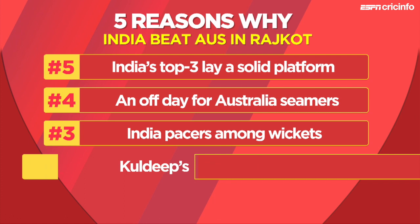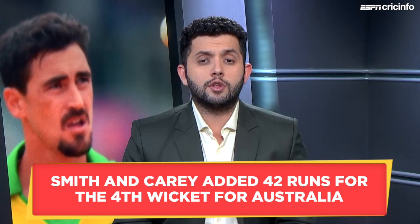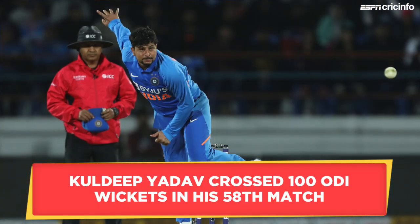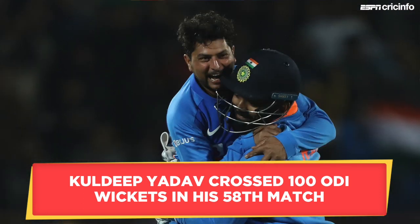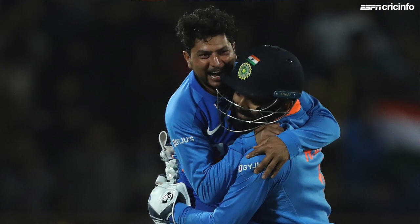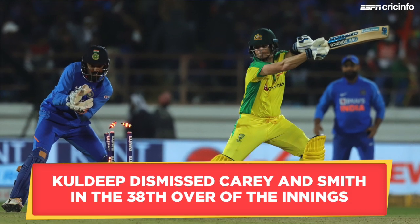At number two: Kuldeep's double wicket over. Steve Smith and Alex Carey were putting together a good stand of better than a run-a-ball, and given their reputation, India would have been slightly worried even though the required rate was above nine at the time. Enter Kuldeep Yadav to bowl the 38th over. Kuldeep first dismissed Alex Carey to get to 100 ODI wickets, and three balls later had Smith playing on to a wrong 'un. This was the 13th time since his debut that Kuldeep had picked multiple wickets in a single over in ODIs, and it effectively killed Australia's appetite for the chase.